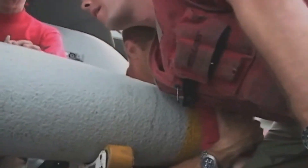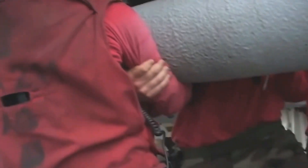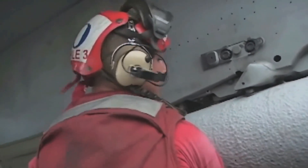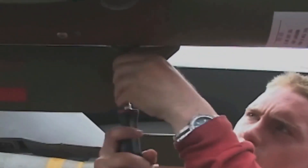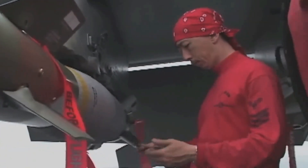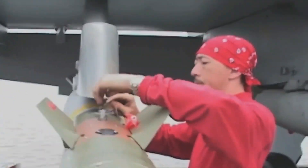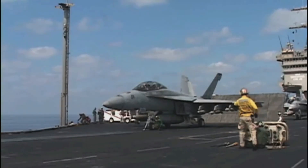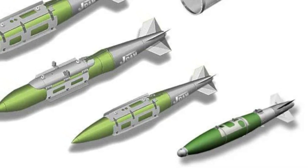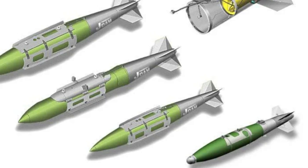With the addition of a new tail section containing an inertial navigation system and a GPS system for guidance, the JDAM improves the accuracy of unguided general-purpose bombs in any weather condition. JDAM is a joint venture of the US Air Force and Department of the Navy. The ARDE-developed precision guidance kit works in exactly the same way as JDAM, but unfortunately they have not come up with a fancy name for the kit to market it well.